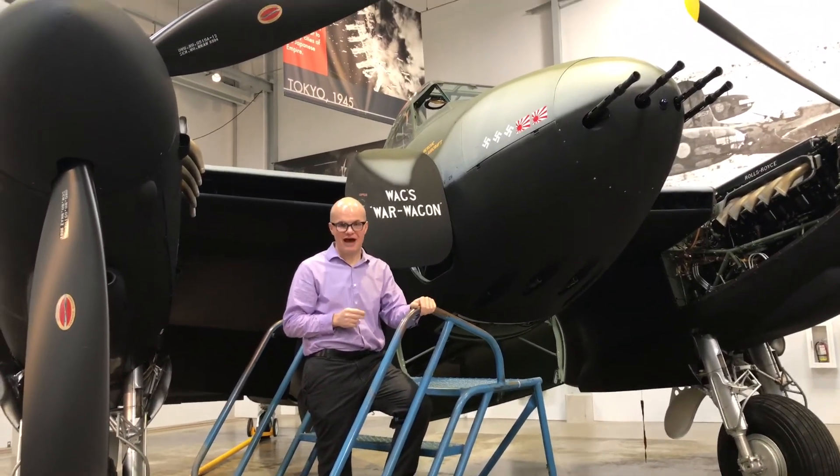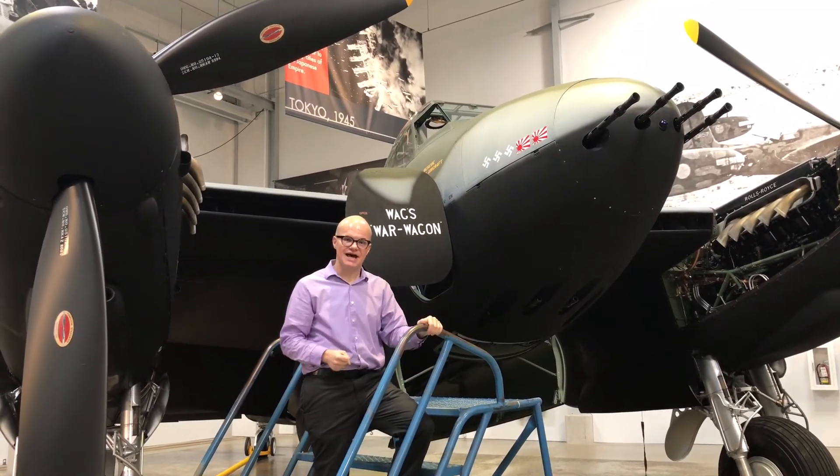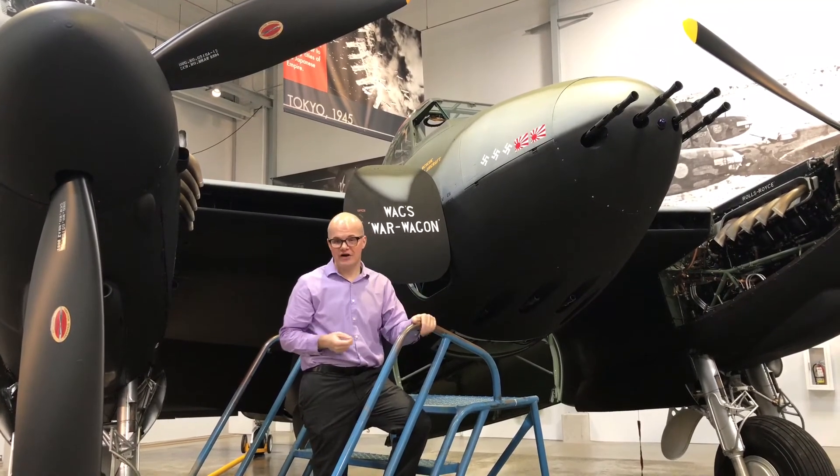Another unique feature of this particular aircraft is that it was used as a trainer. In the pilot's area, there are actually two seats side-by-side, and the stick can swap between the two different positions, so it can go from instructor to student very easily.